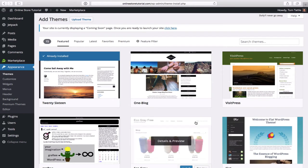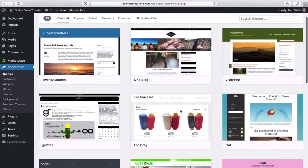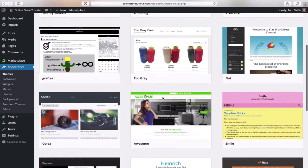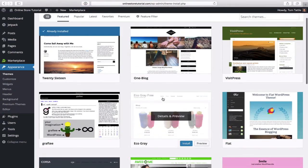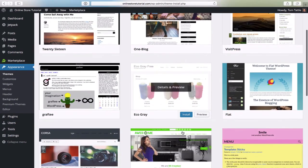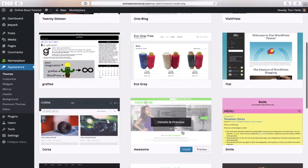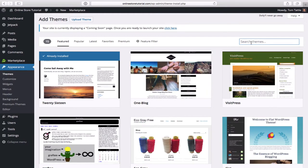WordPress comes with over 2,000 free themes — featured, popular, latest — and you can browse through them. However, in this tutorial we will not be covering all these themes; we'll be working with a specific theme. The theme we're looking for is called Azera Shop. In the search bar at the top right, type that in. Azera Shop will populate — slide your mouse over it and click on install, then click on activate.